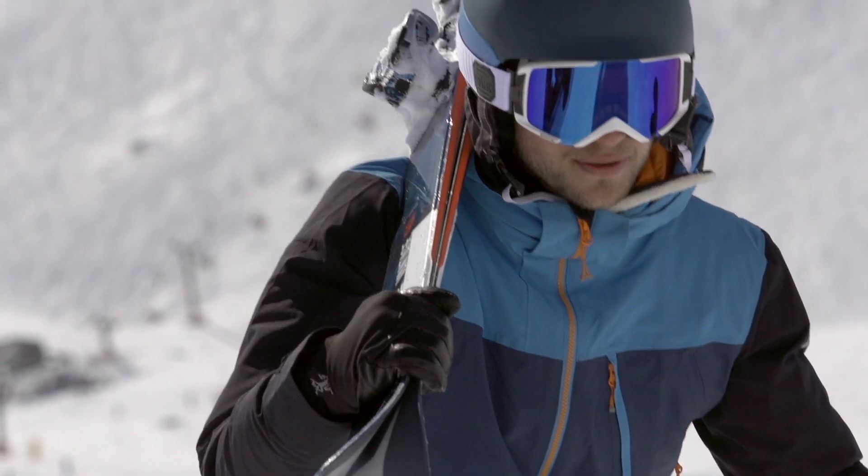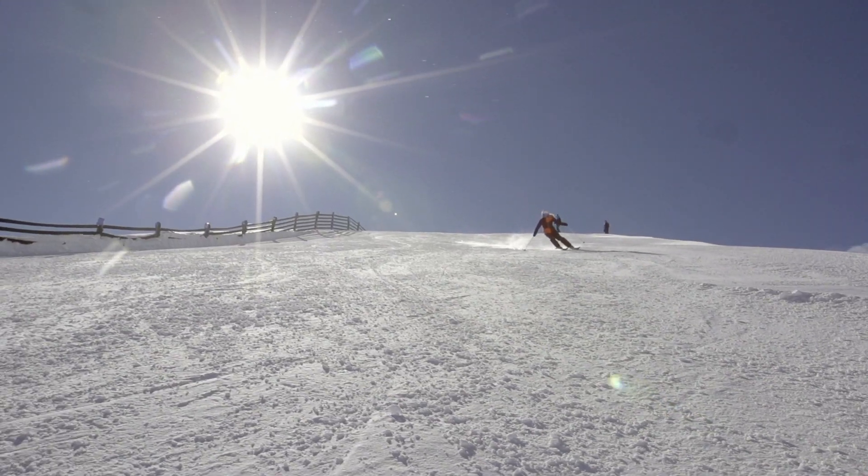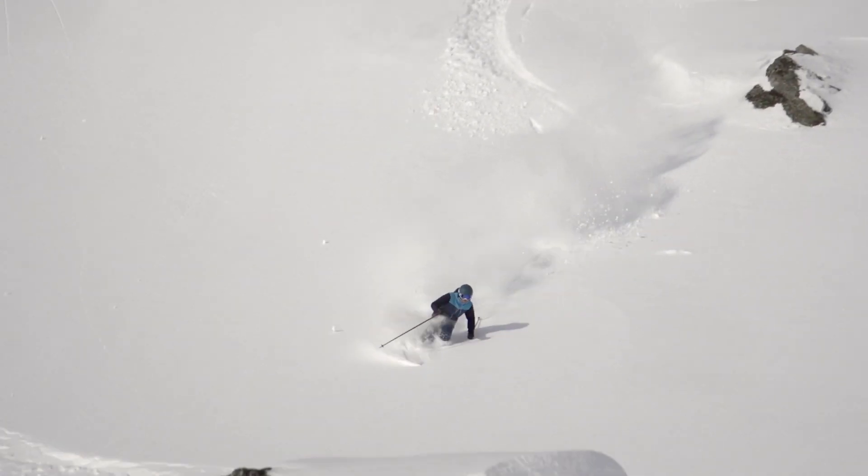New from the Atomic Vantage series, the Vantage 90 CTI is a rock solid performer all over the mountain. It grips like a high performance P-Ski, but it's still floaty in the pow.